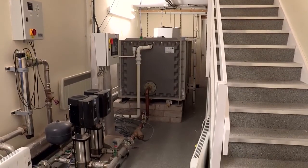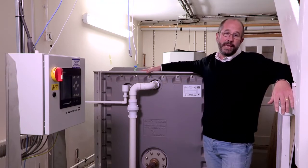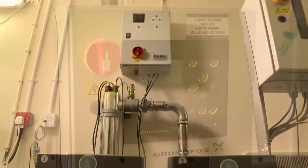Here we are in the conditioning void, which we use to replicate the effects of a neighbouring property. We also use it to house some of the equipment, such as the tank for the rainwater and some of the control systems that influence the weather in the chamber.